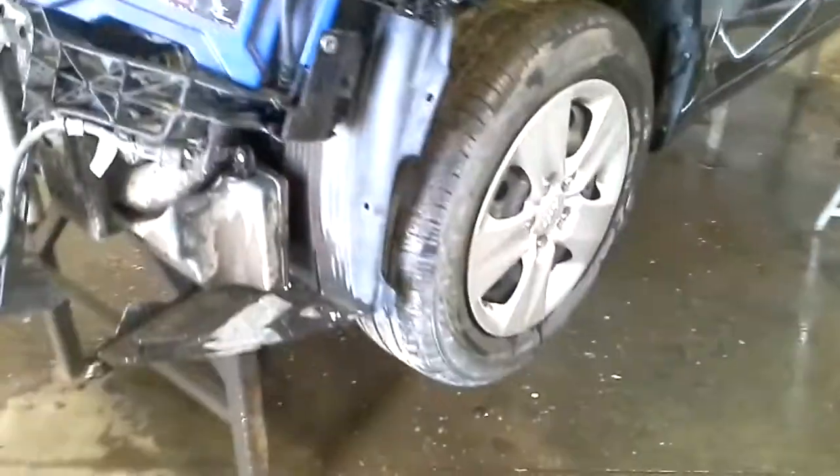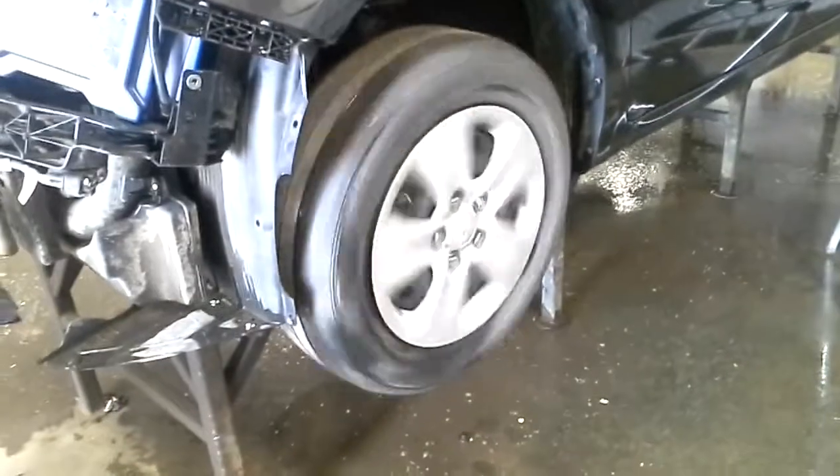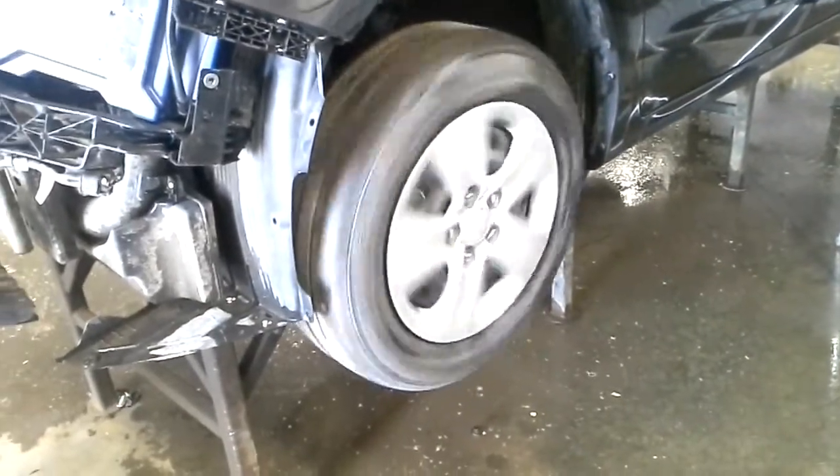Front-wheel drive with 38,438 miles. There's reverse and drive.